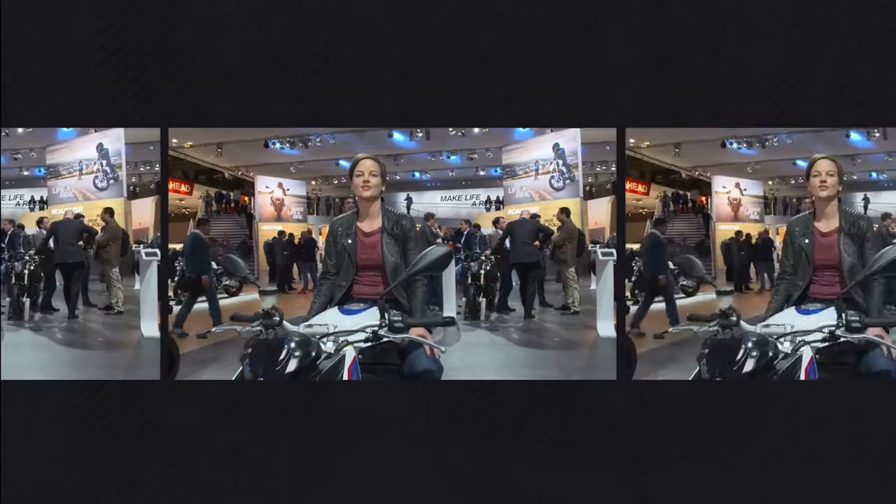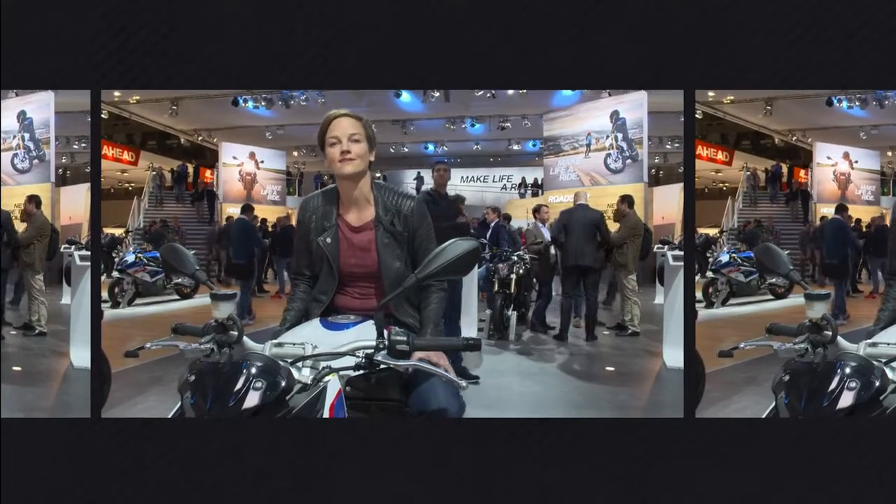Hi from the EICMA, the International Motorcycle Exhibition in Milan. I'm Sandra Ehm and I'll be bringing you all the highlights from this year's show.